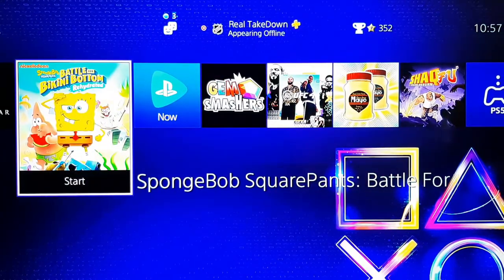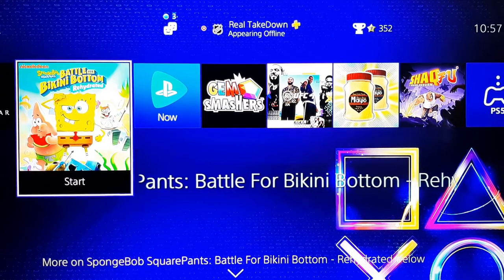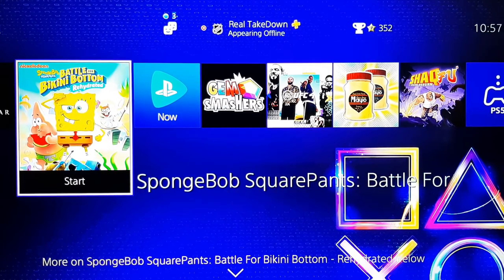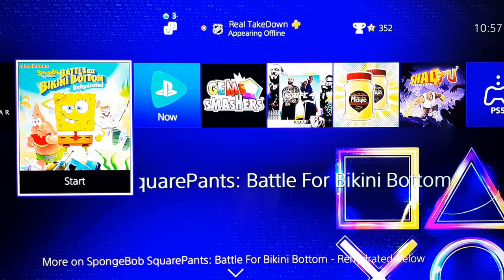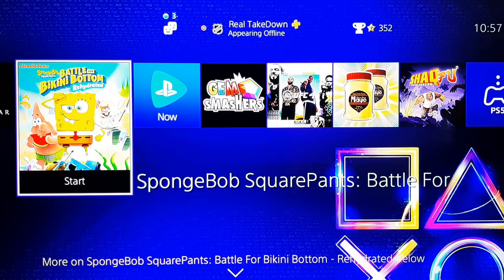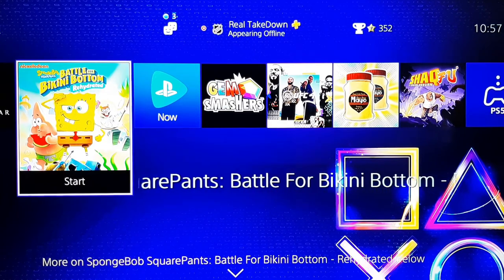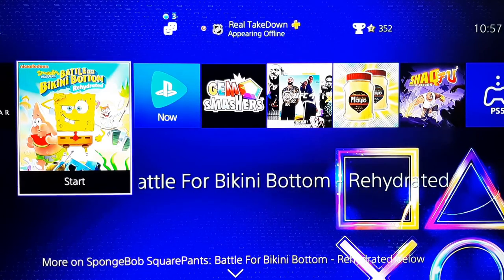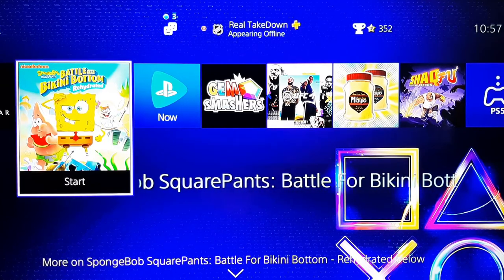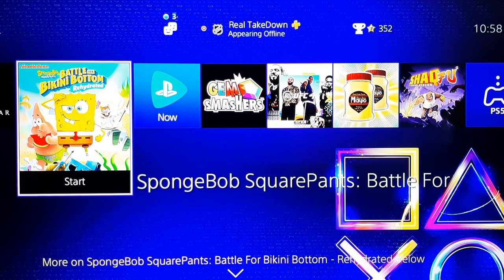The next game is SpongeBob SquarePants: Battle for Bikini Bottom Rehydrated. Yes, as you can imagine, this is more of a kids' game, but it's a remaster of a game that was on the PlayStation 2. SpongeBob was basically part of my childhood, and back on the PS2, I never got a chance to play it. Since it was remastered, I definitely wanted to give it a try — it looks like a lot of fun. Plus, it's an easy platinum to get, and you guys know I'm a trophy hunter, so it's nostalgic and I'll earn a platinum out of it.